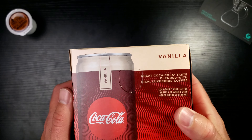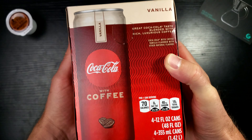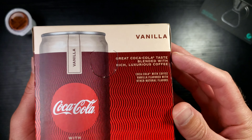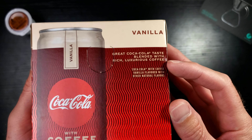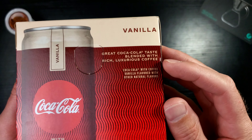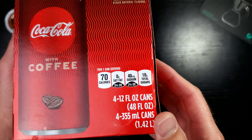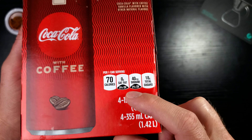Let's take a look at this bad boy. This is the vanilla Coca-Cola with Coffee — you've got a little coffee bean right there, very cool. I went with vanilla because it was on sale. It reads 'great Coca-Cola taste blended with rich, luxurious coffee' — no artificial flavors. Only 70 calories per can, which is not that bad. A Red Bull has about a hundred and something, and it's zero trans fat.